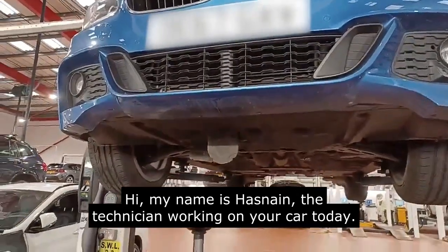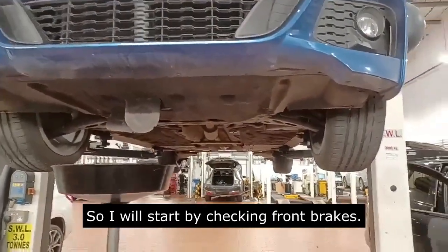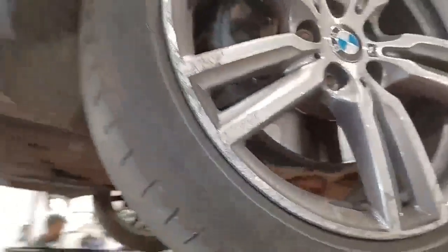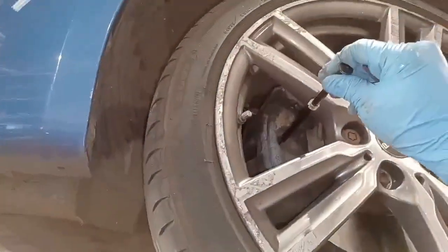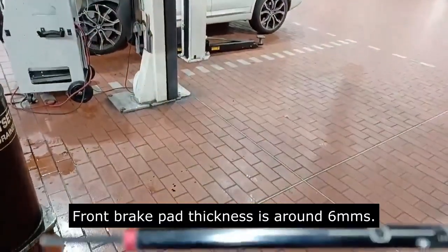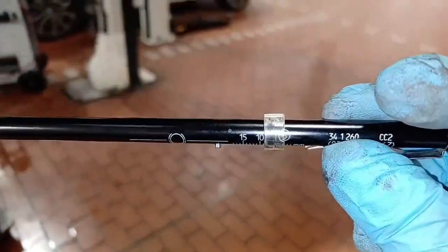Hi, my name is Hasnay and I'm the technician working on your car today. I will start by checking the front brakes. Front brake pad thickness is around 6 millimeters; minimum thickness of brakes is 3 millimeters, so still in good condition.